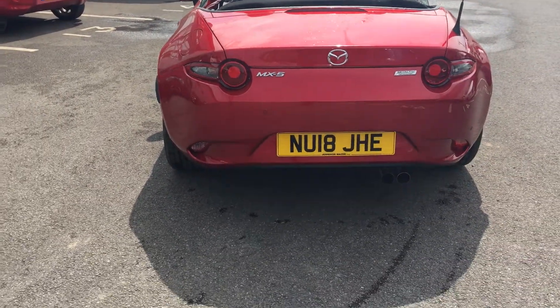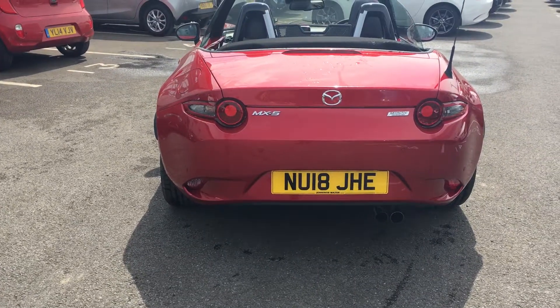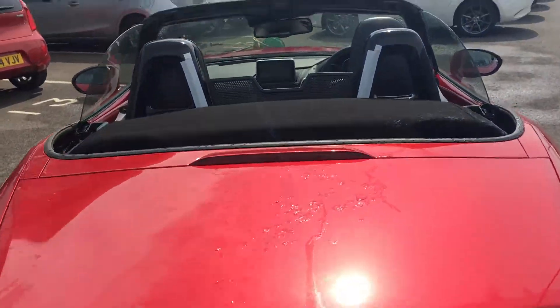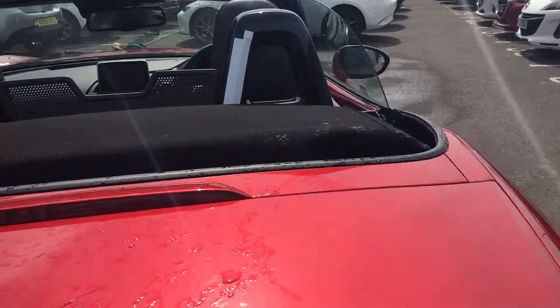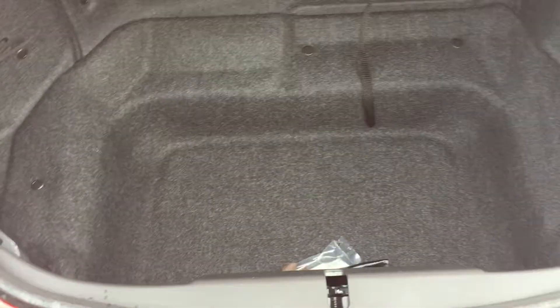This car comes with dual exhaust, parking sensors to the rear, and as you can see you lose no boot space with the roof down.